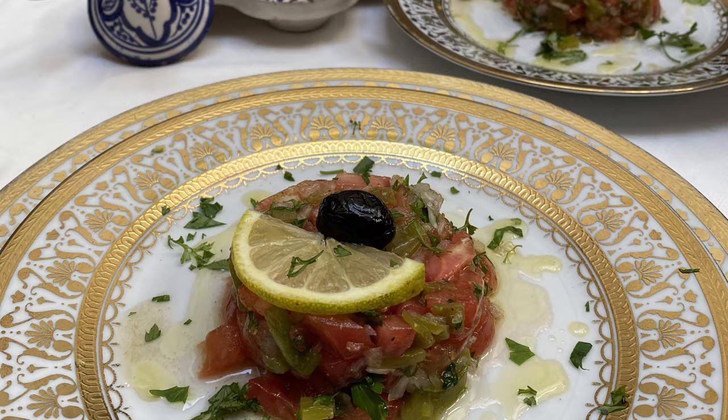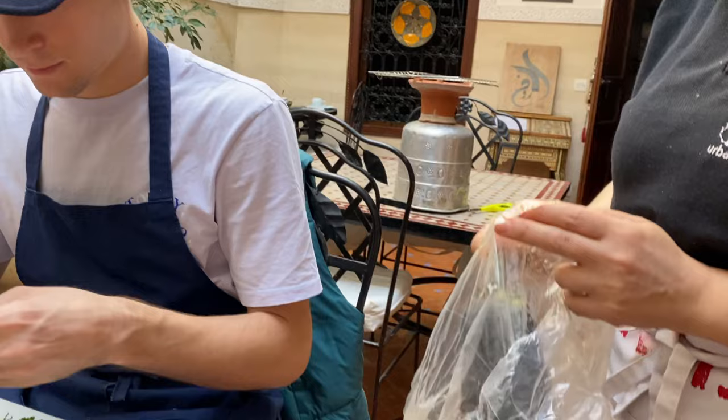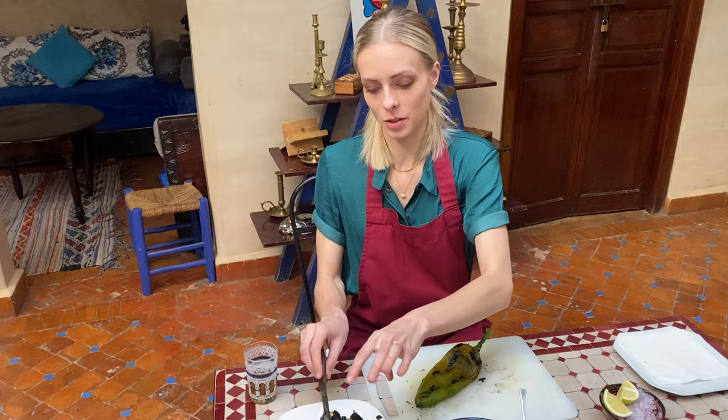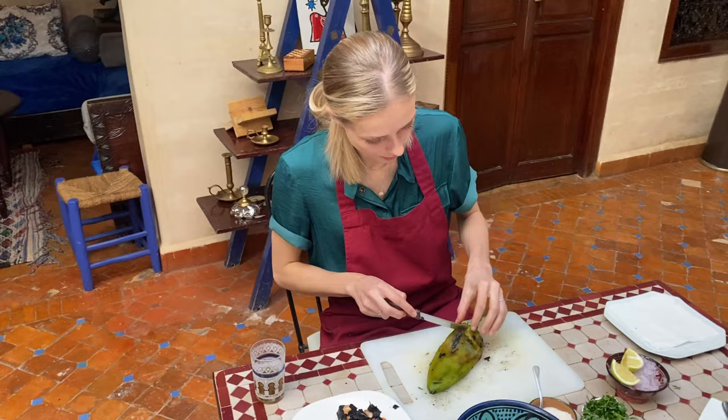Next, we are preparing the Moroccan salad, which consists of diced tomatoes, onions, lemons, salt, coriander, and charred pepper. The green pepper is ready. We put it in a plastic bag after we remove the skin. We burnt it and then skinned it. I have burnt hands.